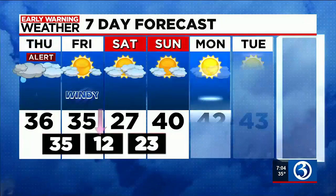Here's a look at the seven-day forecast. After today: sunny tomorrow, windy, flurries on Saturday, Sunday looks good. Monday night into Tuesday is a time frame of concern, and we will certainly keep you posted on that as the models continue to come in.